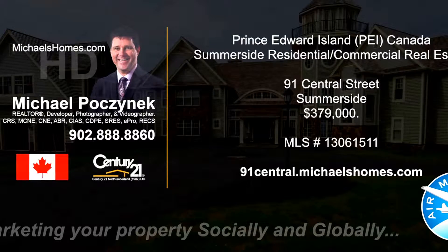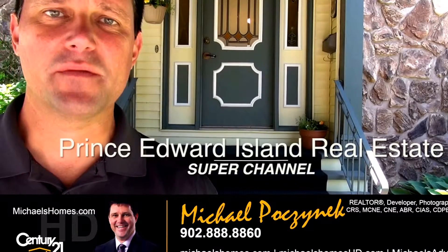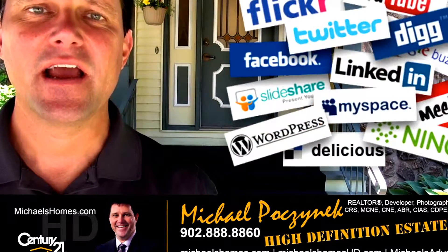Hello and welcome to Michael's Homes HD, Prince Edward Island's number one source for high-definition real estate video. Welcome to Prince Edward Island's real estate super channel. I'm your host, Michael Posnick from Century 21 Northumberland, your high-definition real estate agent marketing your properties socially and globally.